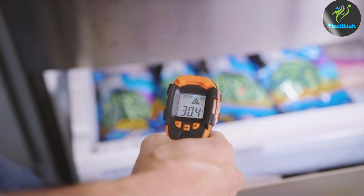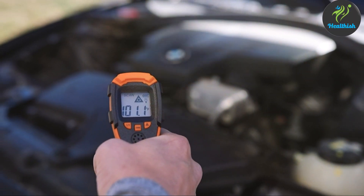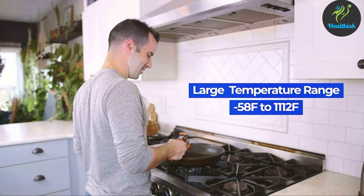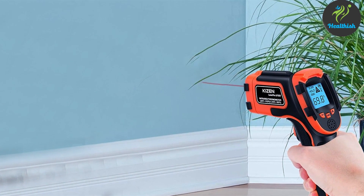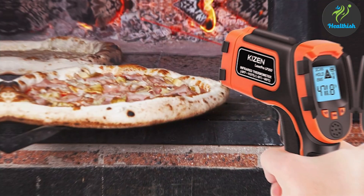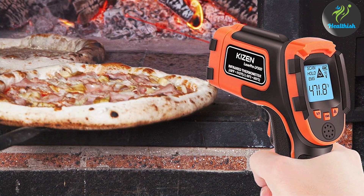The Kaizen Laser Pro LP300 shines in usability with features like a color-coded temperature display that aids in quick assessment and decision-making. It's equipped with an adjustable emissivity setting, enhancing its accuracy across different surfaces and environments. This adaptability makes it an excellent tool for both professional and home settings. Durability is a given with the LP300, designed to last through thousands of readings. Features such as automatic shutdown to conserve battery life and a robust casing reflect thoughtful consideration of frequent use.